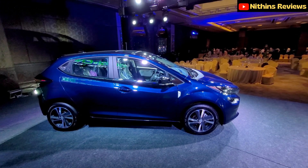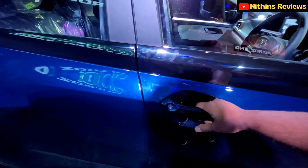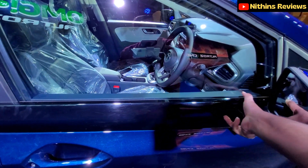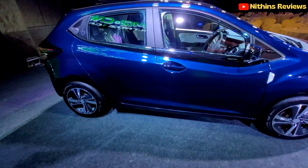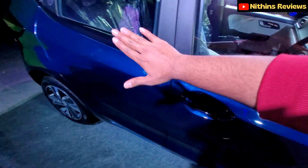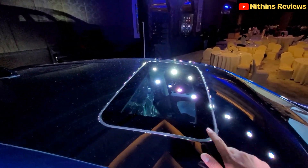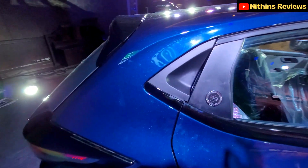The side profile looks fantastic! You can see the door handle with a glossy body-color finish and integrated keyless entry function. There's a black strip on the side that looks really good — it's a unique aerodynamic design element to aid airflow. The car also features a panoramic sunroof, which you can see from the side.